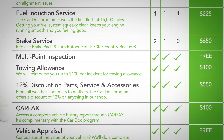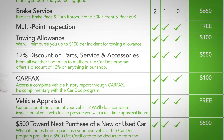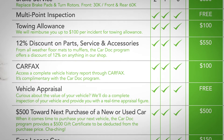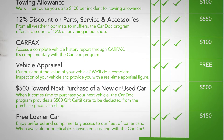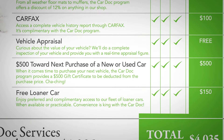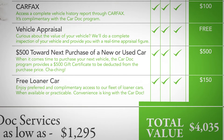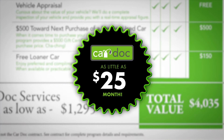Services and accessories not included in the CarDoc program, complimentary vehicle history report from Carfax, real-time vehicle appraisals, $500 off the purchase of your new or used car from this dealership, and a free loaner car. All that — over $4,000 in value — for as little as $25 a month.